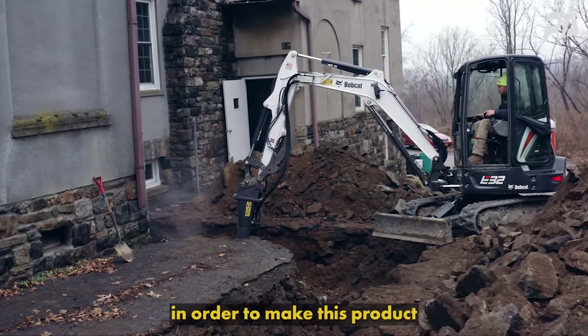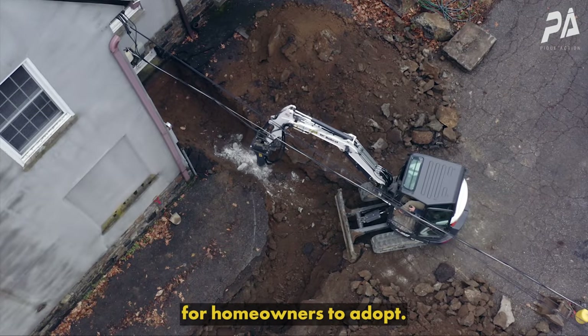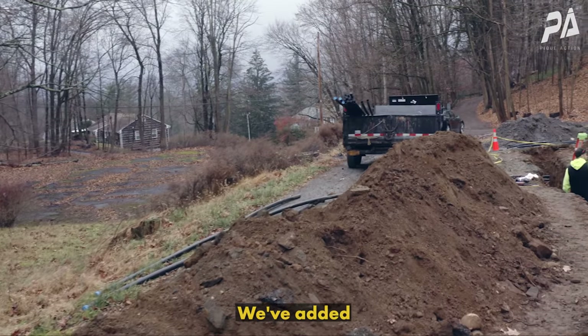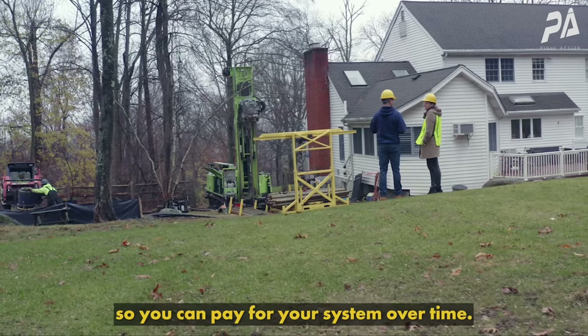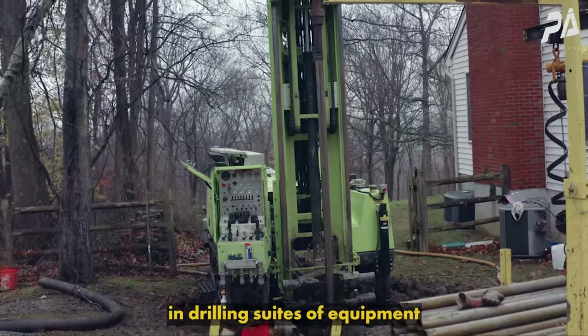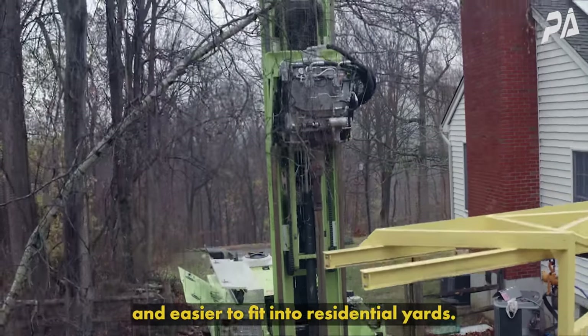One of the challenging parts of starting a geothermal heating and cooling company is that we had to do a bunch of things to make this product much easier and less expensive for homeowners to adopt. We've added financing so you can pay for your system over time, and we've invested in drilling suites of equipment that are much smaller and easier to fit into residential yards.